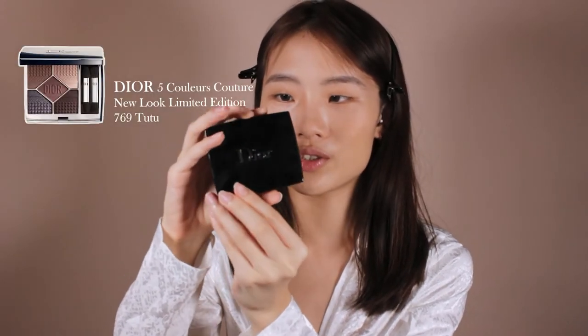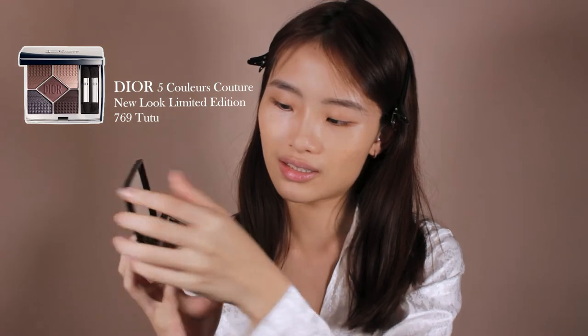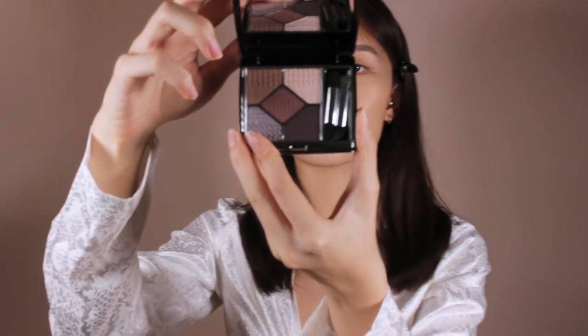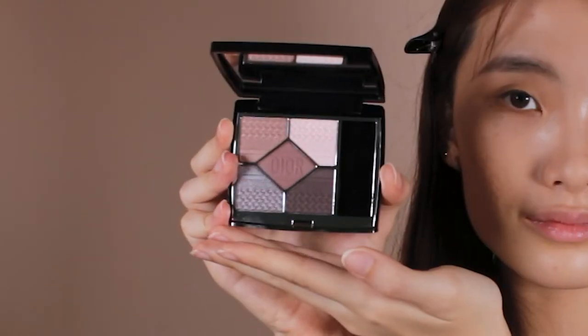Moving on to eyeshadow — I have this extremely gorgeous eyeshadow palette from Dior. Look at the colours, look at these tones. The colours are so beautiful. I'm going to be doing a more daily, very easy look, so I'm not going to be using too many darker colours. I'm starting with the top left colour all over my crease.